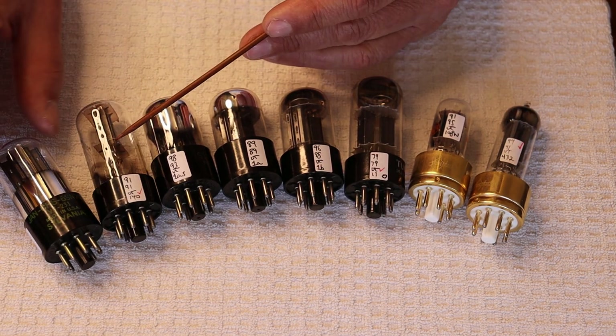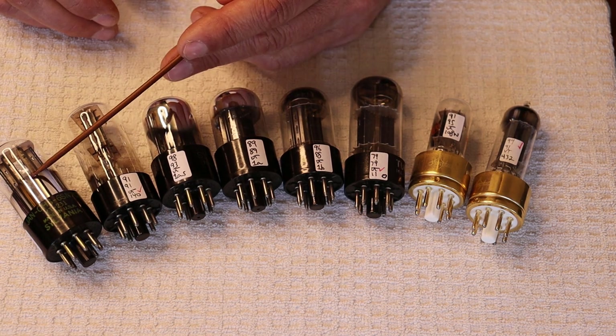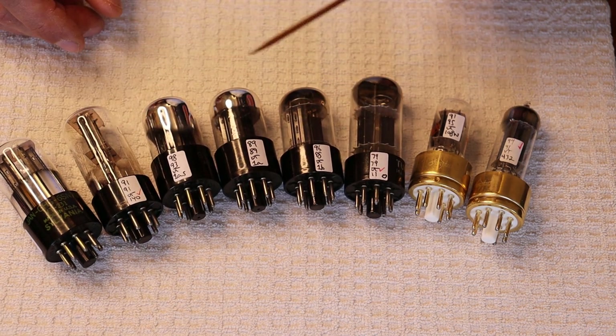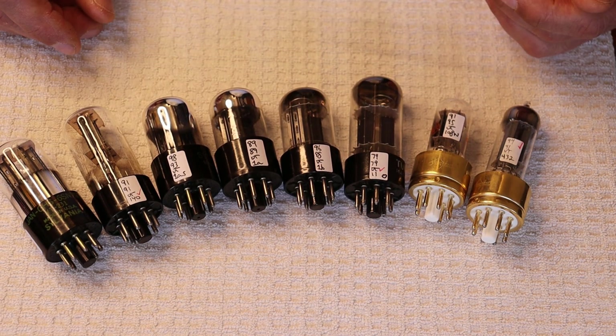Even the GTB has a high rejection rate, very similar to the bad boys. But luckily we have a lot of these, so we can go through hundreds of them, select only the best, do live testing on our preamp, and make sure they're quiet.